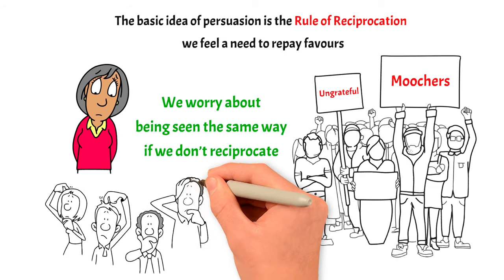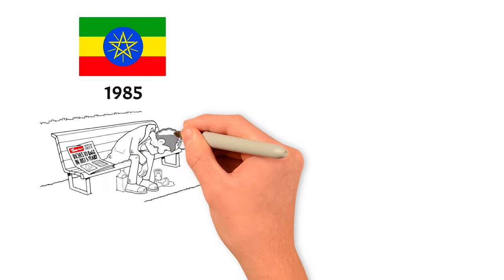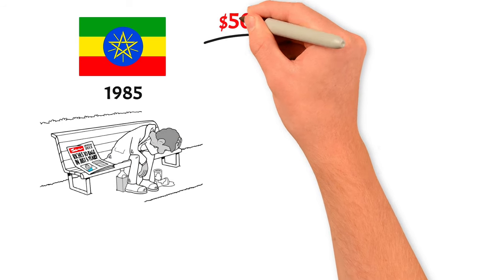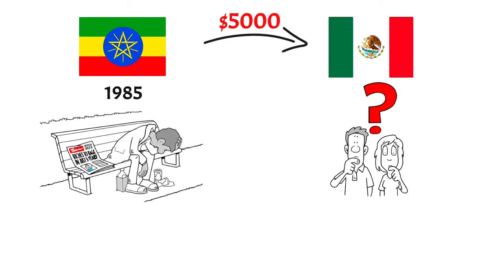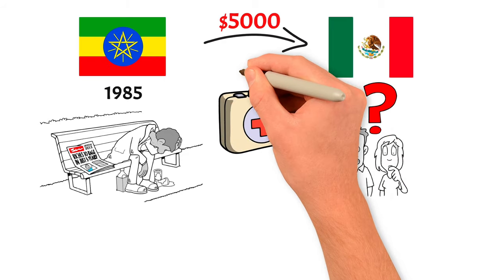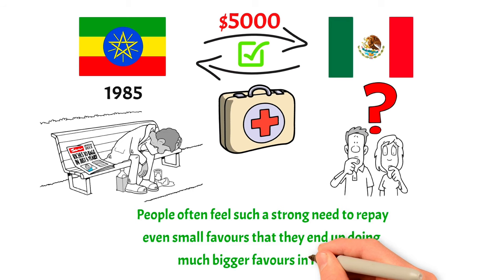How intense is the desire to reciprocate? It can even be seen in long-term relations between countries. In 1985, Ethiopia was probably one of the worst-off countries in the world, ravaged by poverty, starvation, and disease. And yet, that year, the country's Red Cross sent $5,000 to aid earthquake victims in Mexico City. Why? Simple. In 1935, when Italy had invaded Ethiopia, Mexico had sent aid to the country, and this was an opportunity to return the favor. People often feel such a strong need to repay even small favors that they end up doing much bigger favors in return.